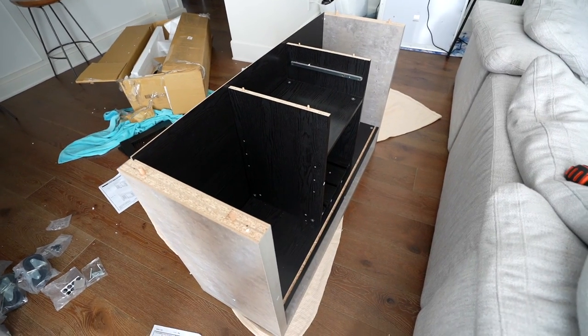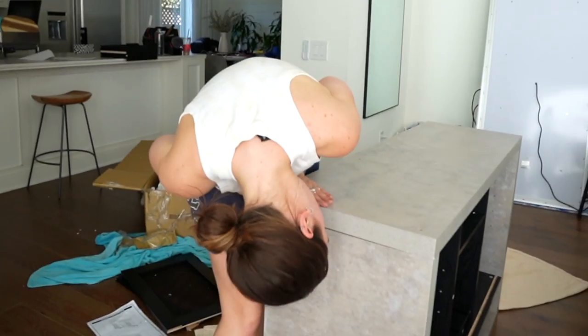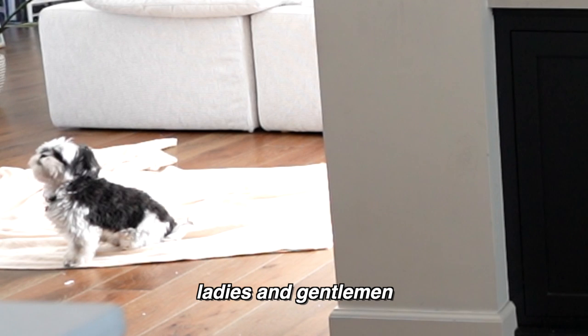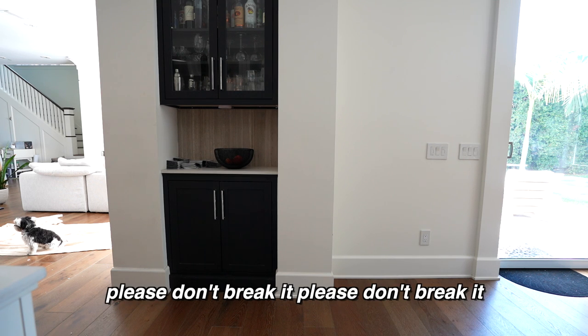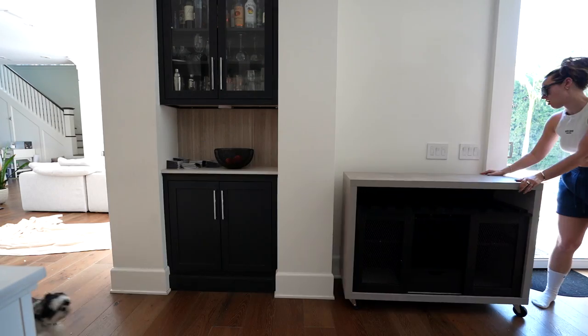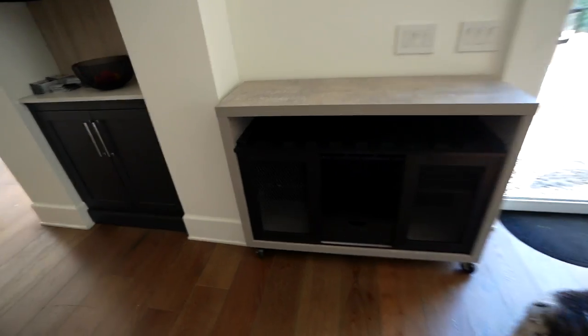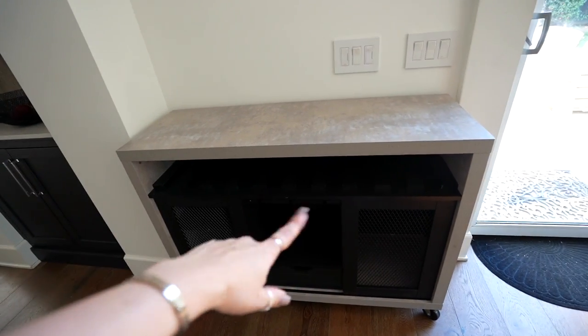This shouldn't be that hard. A lovely hour and a half later, we're almost done. With only one scratch and one completely broken nail, I give you the new piece of furniture. It fits almost too perfectly — this is insane. In the photo it's definitely used for wine, which we may put some bottles here, but I really feel like this is going to be more for coffee appliances. I really did break a nail — look at this.